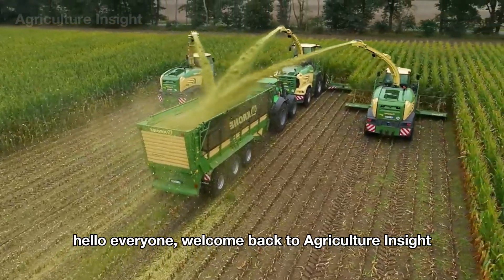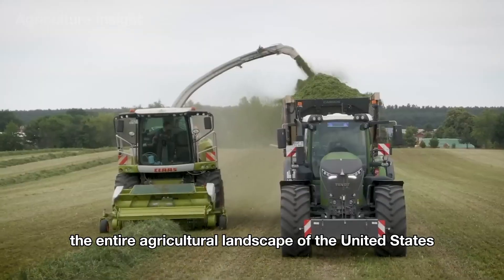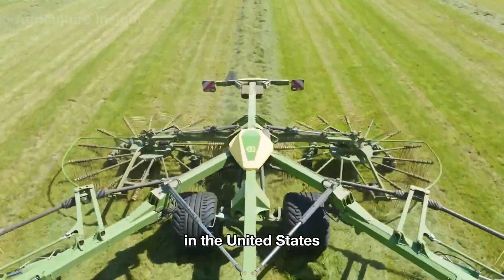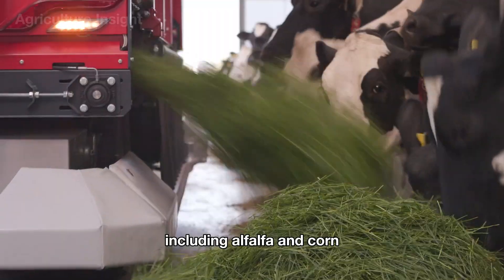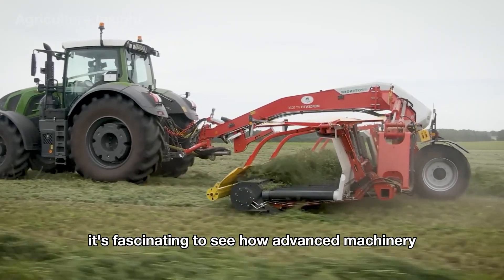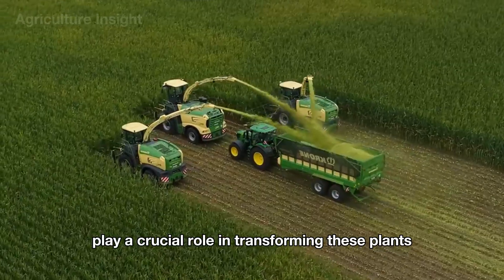Welcome back to Agriculture Insight. Modern technology has changed the entire agricultural landscape of the United States. Even the harvesting and processing of fodder crops for animal feed is done by machines. In the United States, 8.2 million acres are used to grow fodder crops including alfalfa and corn. With such an enormous area dedicated to fodder crops, it's fascinating to see how advanced machinery and innovative techniques play a crucial role in transforming these plants into essential resources for livestock.